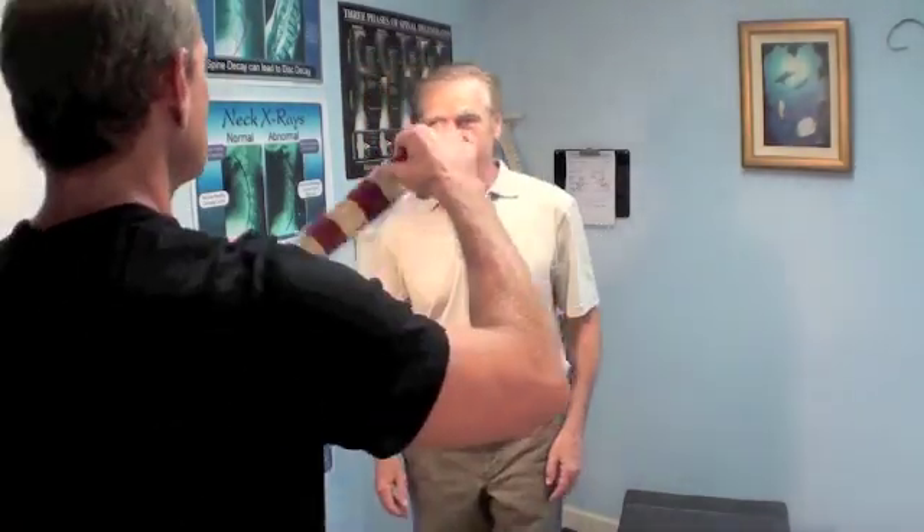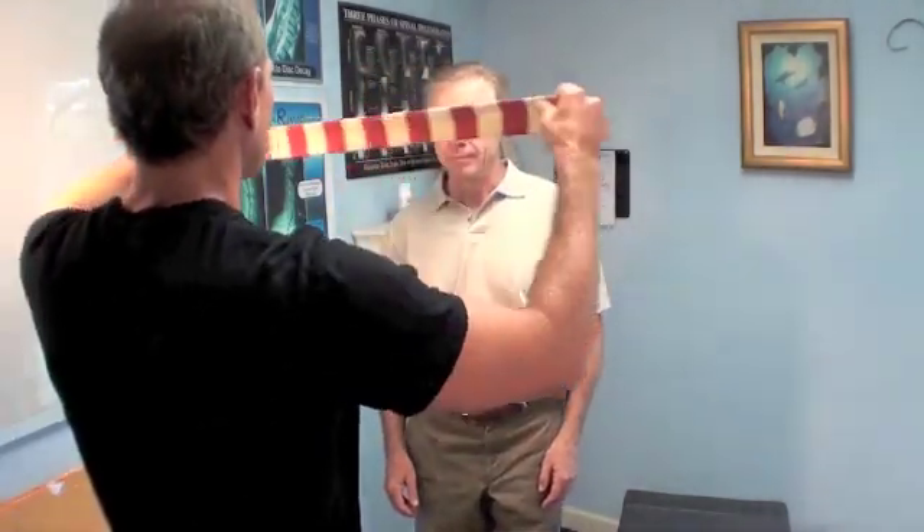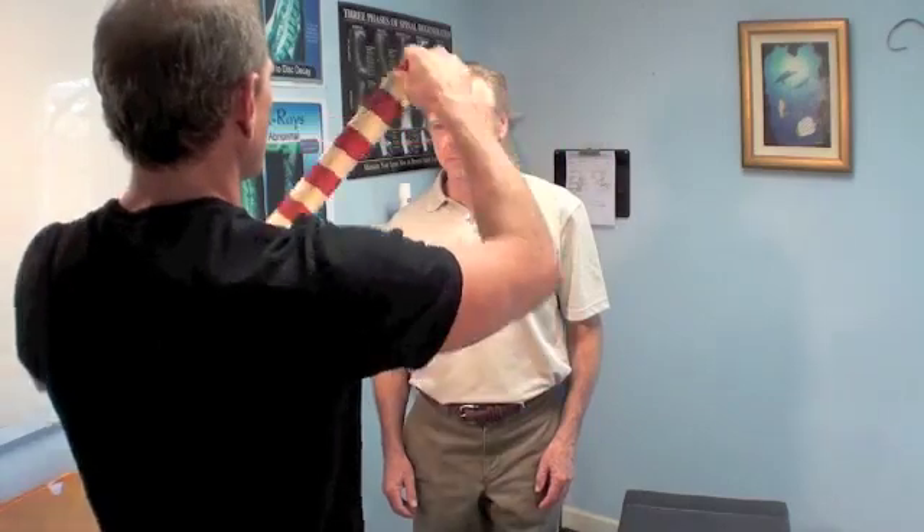Let's take a look at your optokinetics here. Back up just a little bit. Look straight at the tape. Look at that — that's better. Boy, that's huge. Wow.